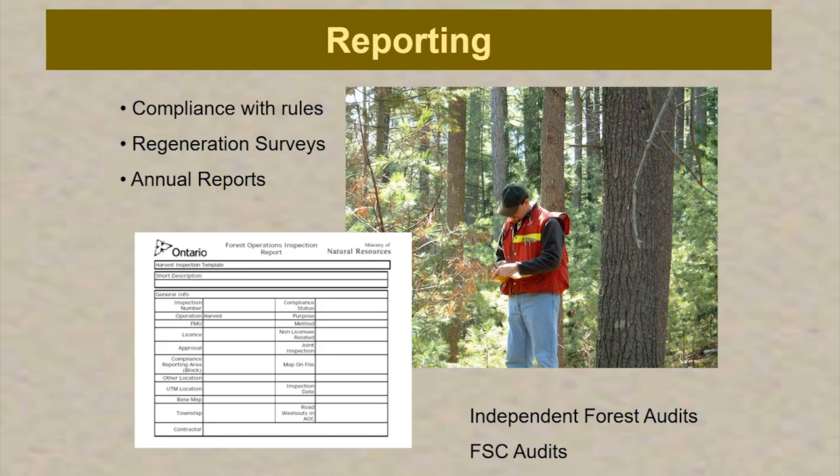The FSC folks come every year and look at different things — they'll talk to operators about health and safety, look at how we're dealing with First Nations, and look at the regeneration of the forest. Our certification under both of those schemes is dependent on a successful outcome in our audits.